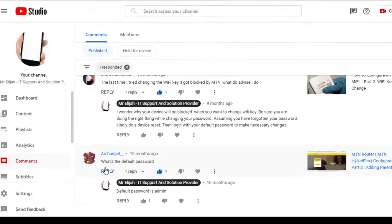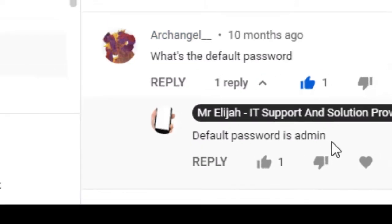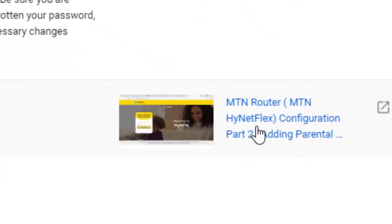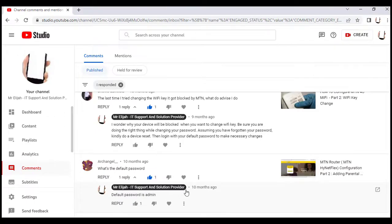Another question on the MTN router: what's the default password? The default password is 'admin'. Just know that the default password to log on to this router for configuration is 'admin', unless you decide to change the default router password.